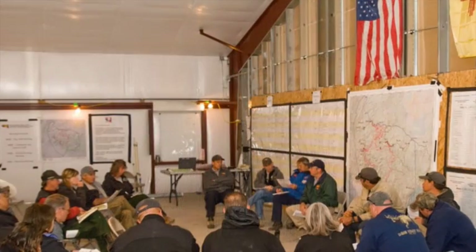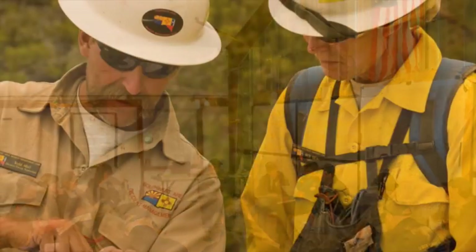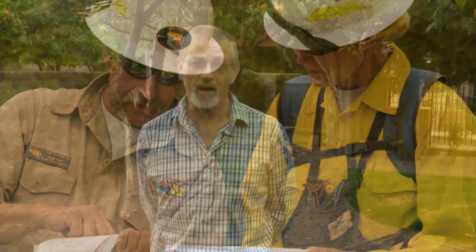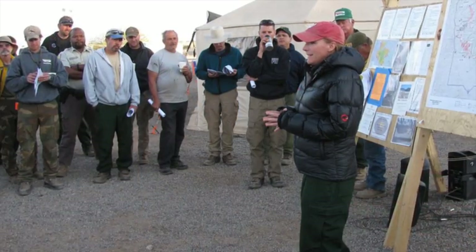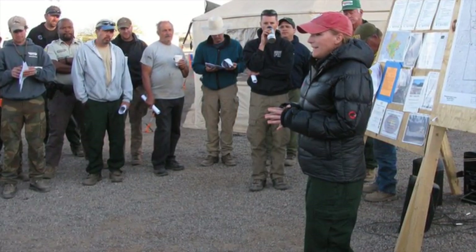There's always a concern when an outside organization comes in from another area that's not familiar with local conditions. In some cases, threatened and endangered species or other critical habitat may be damaged by suppression activities and may not be damaged by the fire. Those kinds of bits of information are very important for the team to understand just as soon as they get there, or even beforehand.